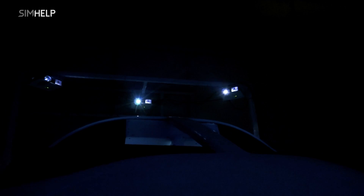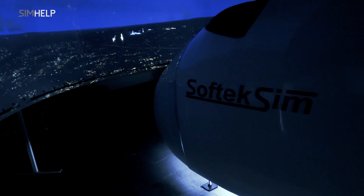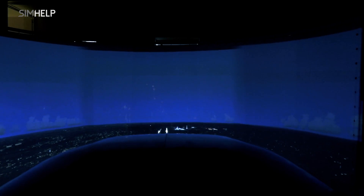This simulator has a triple channel HD direct vision visual system. It is a 180-degree visual system which comes with calibration and stitching software and can be set up in just a few hours. The system provides a much better visual experience than previous versions used in similar full-flight simulators.